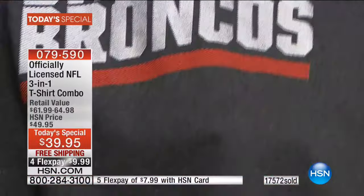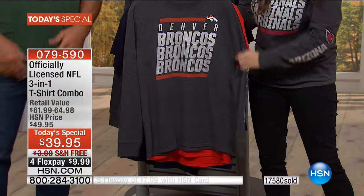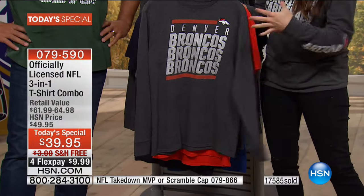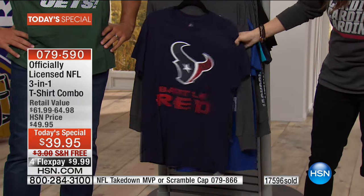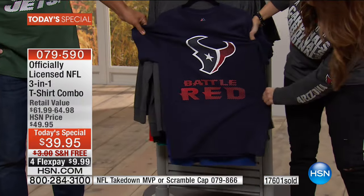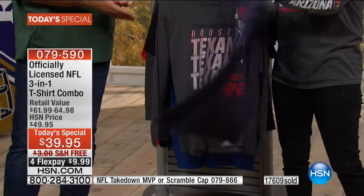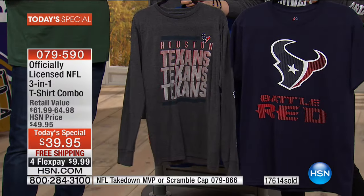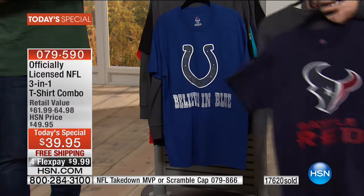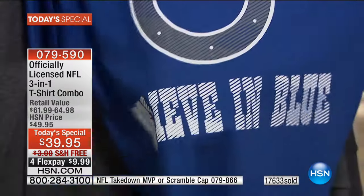It really pops on the long sleeve tee, which are all done in this heathered gray look — it really elevates the look. Here are the Houston Texans — 'Battle Red,' that's where they go to battle on the field. These are tagless also, so no worrying about that tag scratching the back. This is comfortable; this is for men and women — kind of a unisex shirt that everybody can wear. We have all those sizes from small to 6XL, so no matter what team you want, we have your size.